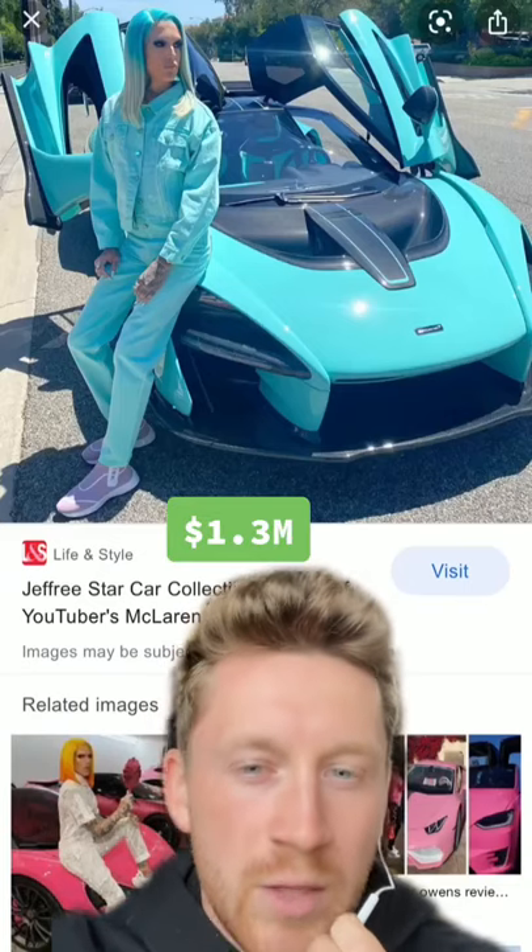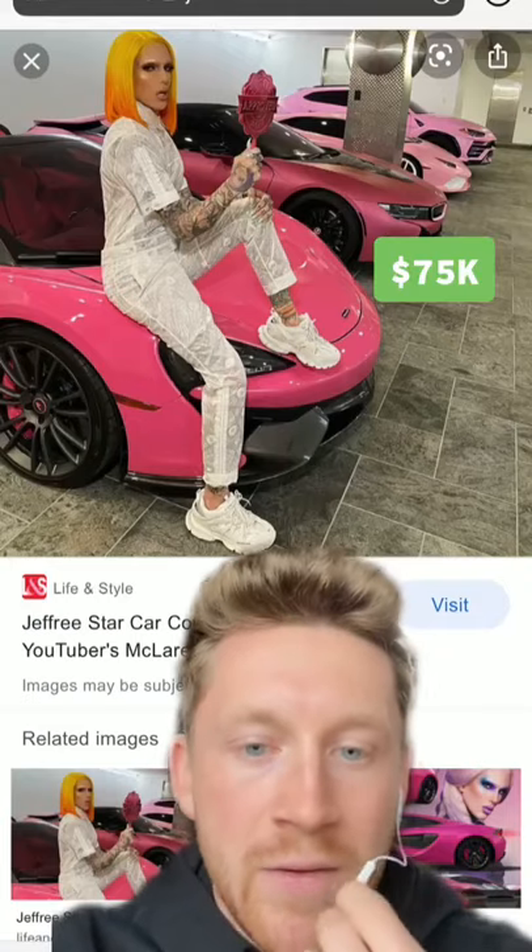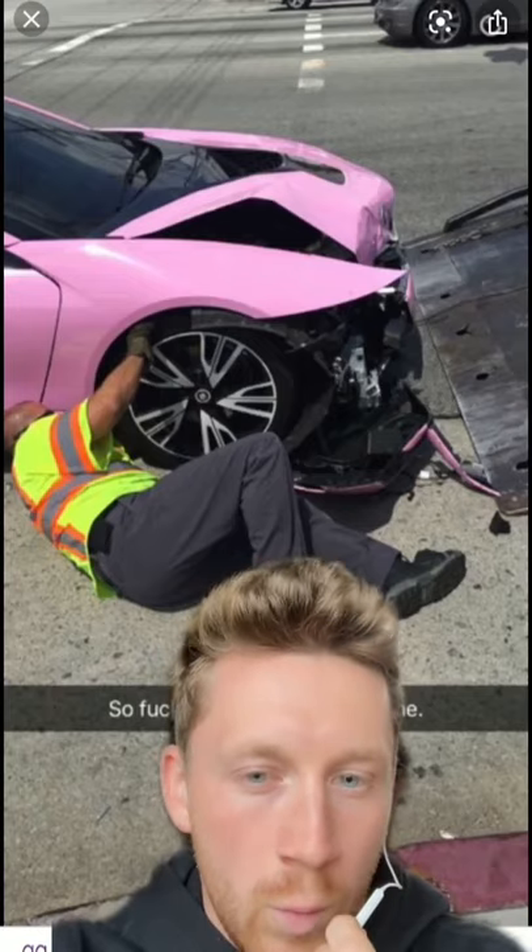I'm pretty sure he still has a McLaren Senna, and it's not in pink — thank God. He also has a pink Lamborghini Urus, a pink i8, which I don't think is this one — I think this was an old one. A pink 570S, also with an insane interior. Are you sure that's pink velvet?